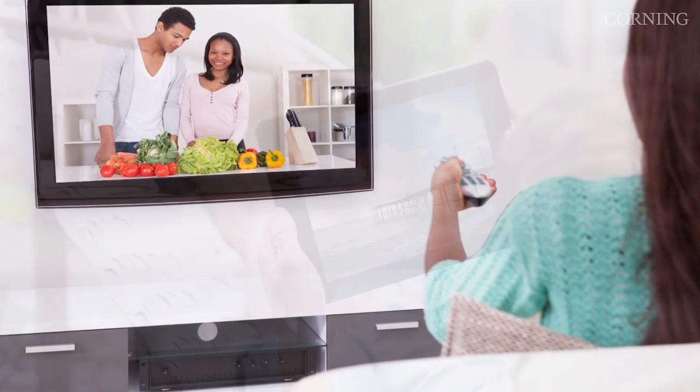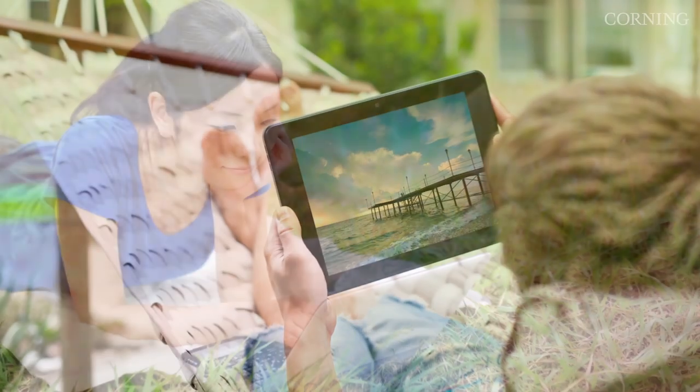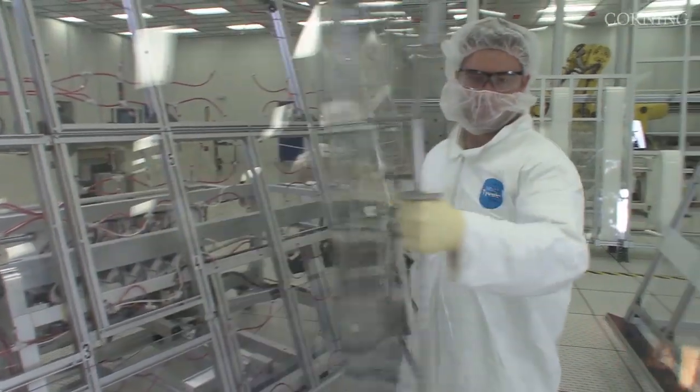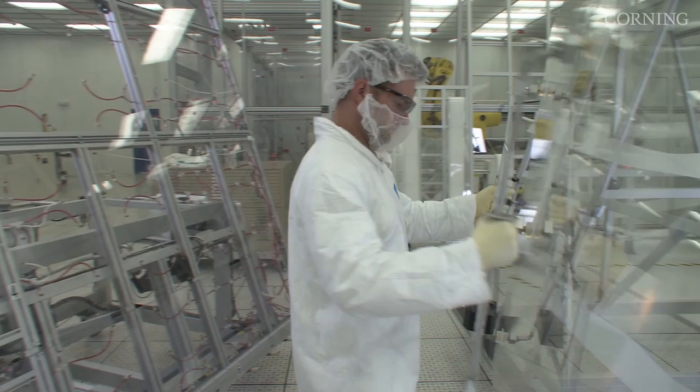As a leader in advanced glass technology, Corning is committed to staying ahead of the challenges facing the display industry. Our continued technical advances enable manufacturing effectiveness and product innovations.